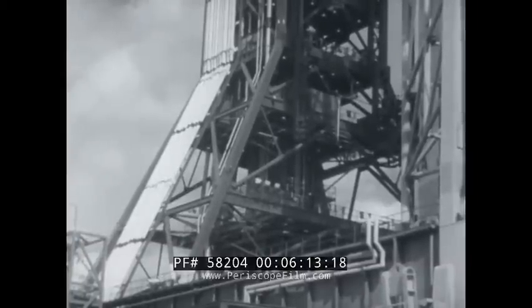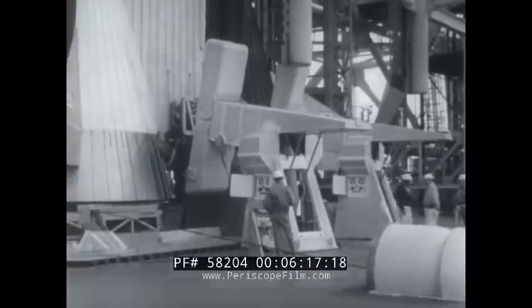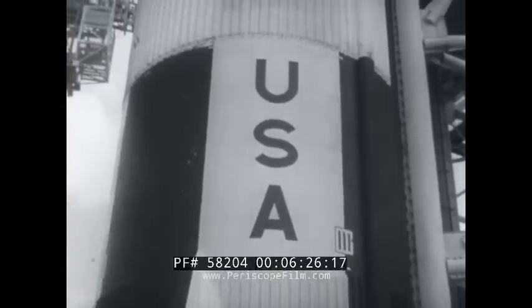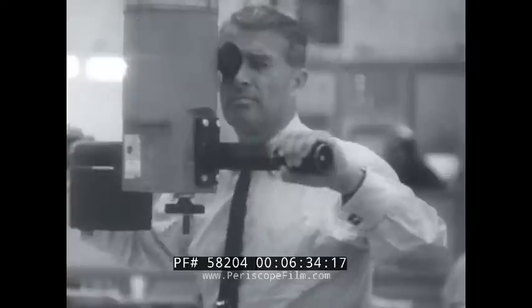An on-time liftoff will provide graphic proof that American scientists have overcome the earlier setbacks in the Apollo program and put the United States back in the lead in the race for space. The countdown is proceeding smoothly, and the Saturn V is a majestic sight to the men in the control center three miles away.